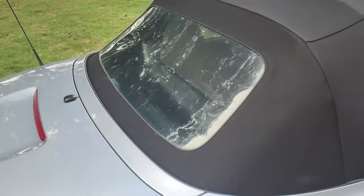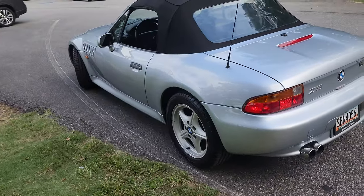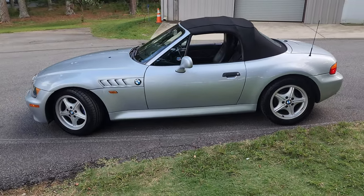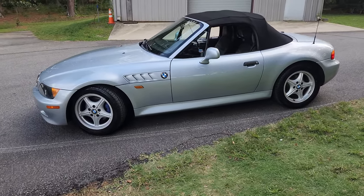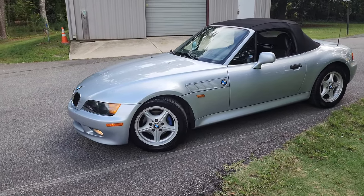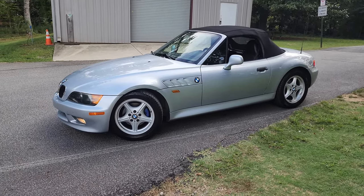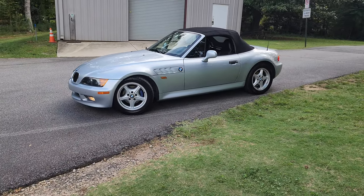Great little car. See the links in the description if the car is still available for sale — there are tons of photos in the Google folder links. It's a 1996 BMW Z3 1.9-liter four-cylinder manual shift with Magnuson supercharger. Tons of fun — check out my other videos and y'all have a great day.